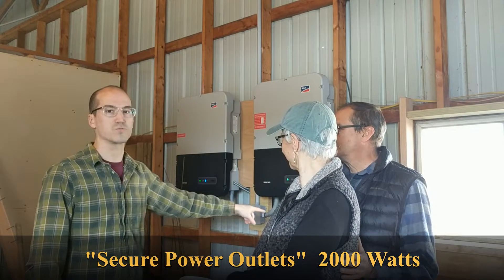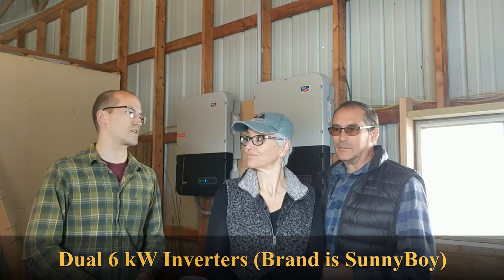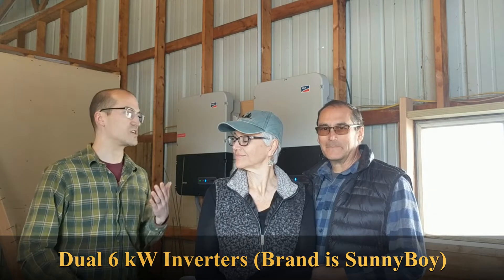The next question we get a lot is: if there's a power outage, do you have power? For the safety of those working on the utility lines, the solar panel systems are required to shut off so you don't electrocute those people. But these inverters do come with what's called a secure power supply. These outlets coming directly from the inverters will remain active even in a power outage. The inverters convert the direct current from the pavilion to alternating current for the house. The wires running out to the pavilion are direct current; the wires running to your utility meter are alternating current, directly connected to your breaker box. These are both 2,000-watt secure power supply outlets. The inverters themselves can handle up to 6,000 watts of alternating current, but the secure power supply is good for 2,000 watts, which is what a typical outlet could provide in a home.